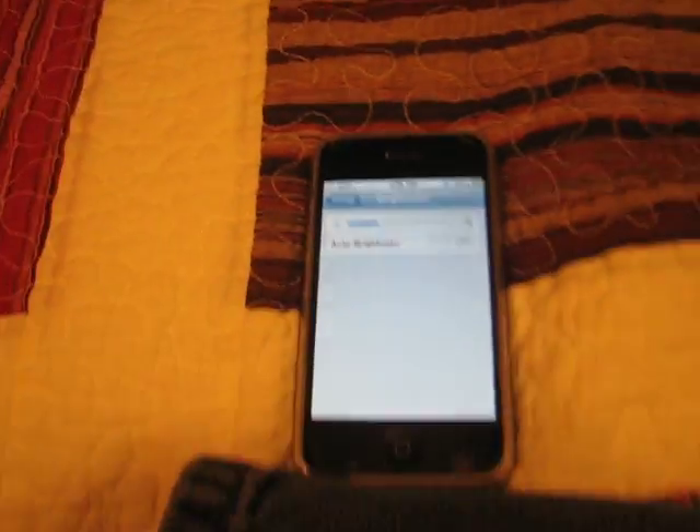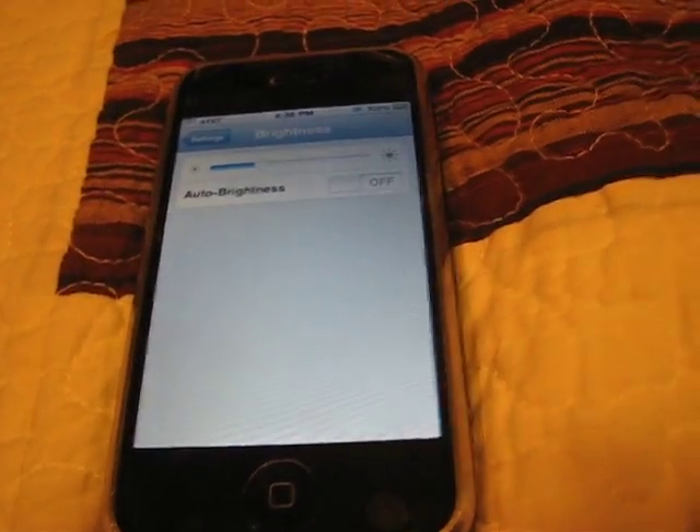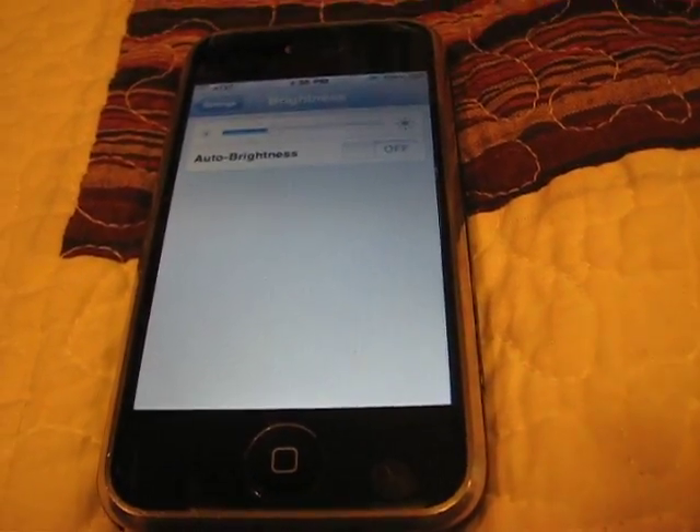Hey YouTube, it's me GioVito back here. Today I'm going to talk about the iPhone 4 reception issues. I do not have an iPhone 4, but I'm going to talk to you about why I think they're making a huge deal about it.